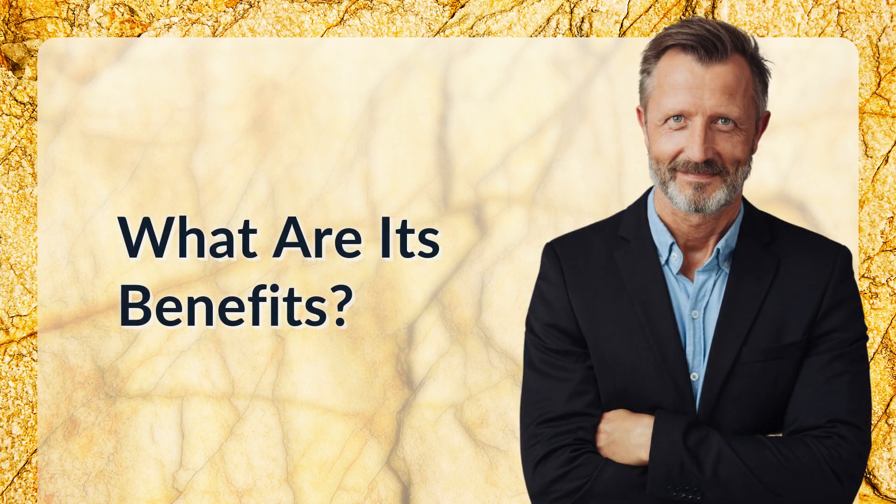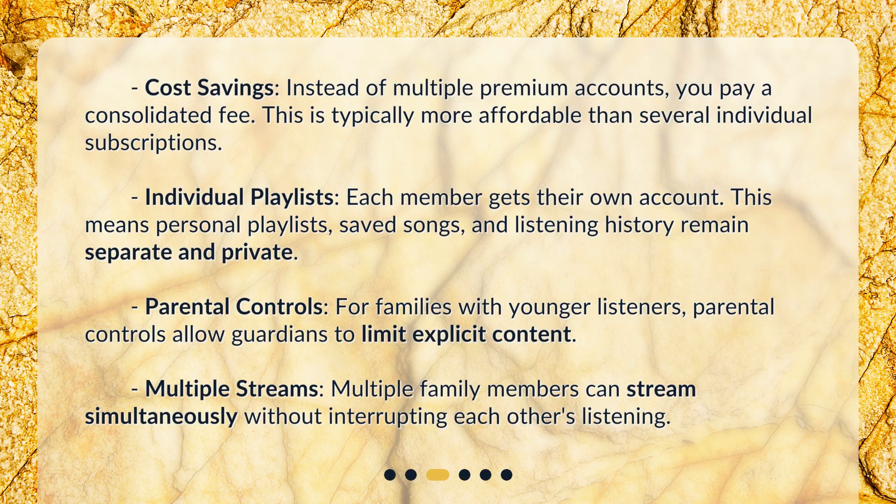What are its benefits? Cost savings: instead of multiple premium accounts, you pay a consolidated fee, which is typically more affordable than several individual subscriptions. Individual playlists: each member gets their own account, meaning personal playlists, saved songs, and listening history remain separate and private.